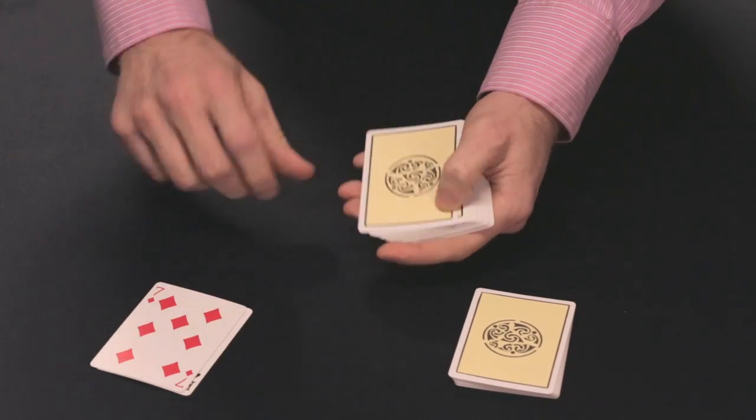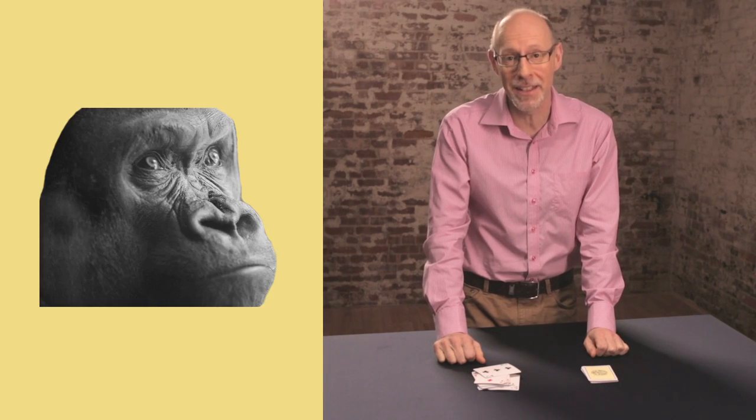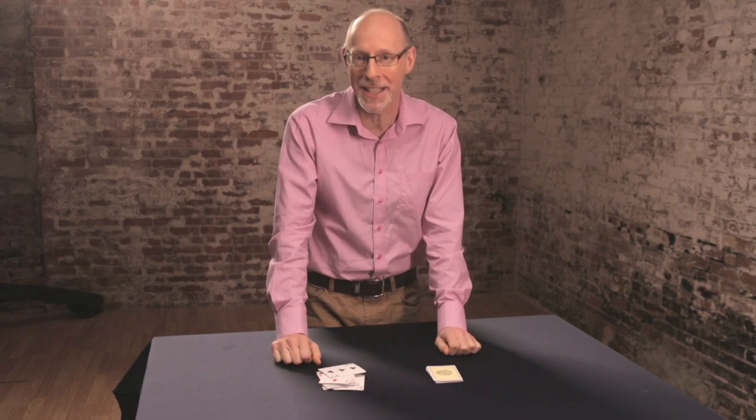How many red cards did you see? In fact, there were 14 red cards. But did you spot the puppy or the kitten, the gorilla, the man or the woman? It's amazing what you missed right in front of your eyes.